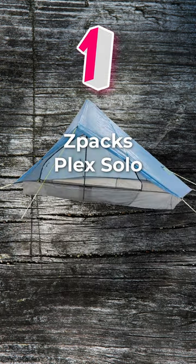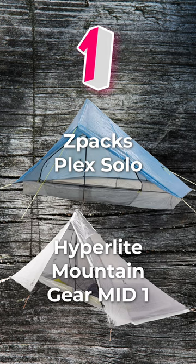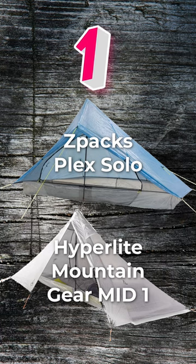For number 2 and number 1, we have a tie: Z-Pak's Black Solo and Hyperlite Mountain Gear Mid 1. Both are one of the lightest options available, well-constructed, and offer ample space.